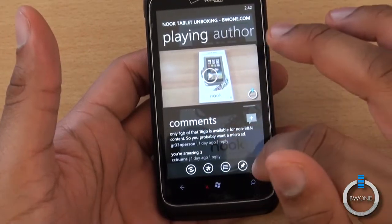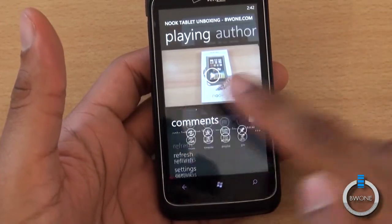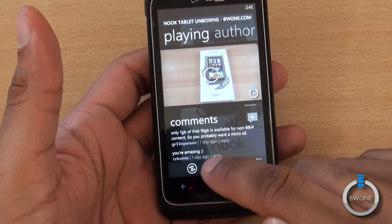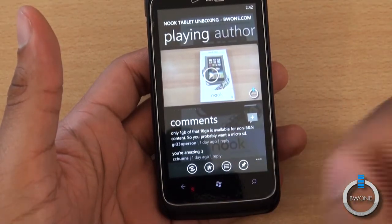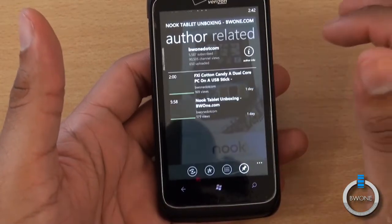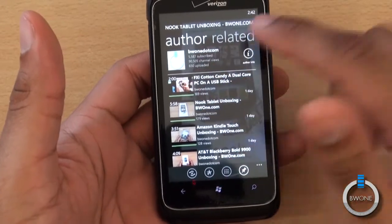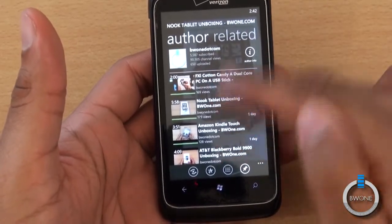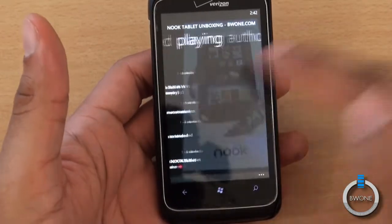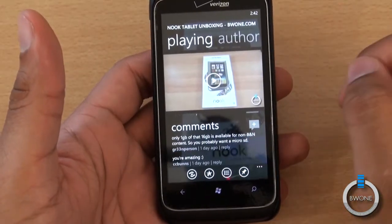You can hit the social description right there. These icons let you share by social network, by email, or by SMS. You can add to your favorites, playlist it, or pin it to your start screen as well. Going to the side gives you more information about the author — it basically gives you more information about their channel. You can see all the other videos they've uploaded and you can see related content to that particular video, then hit back to the playing section.